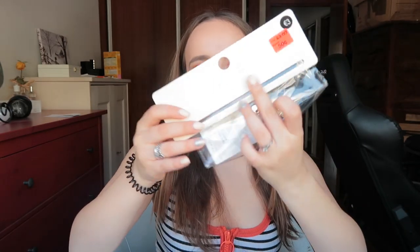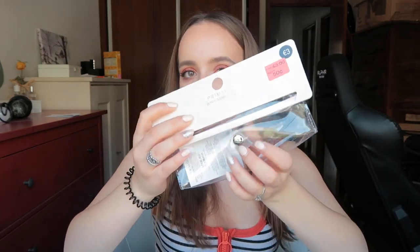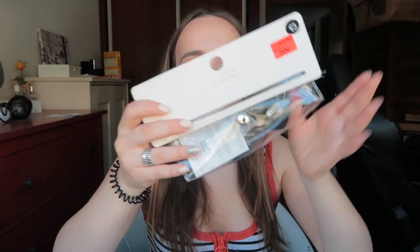I got this sunglasses case — I always lose my sunglasses cases, I don't know how but I just do. This is a clear one and it was 50 cents, so I decided to get it. I leave my glasses everywhere with no case, so at least with this maybe I can stop doing that.